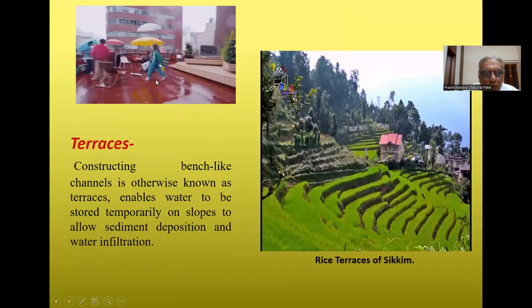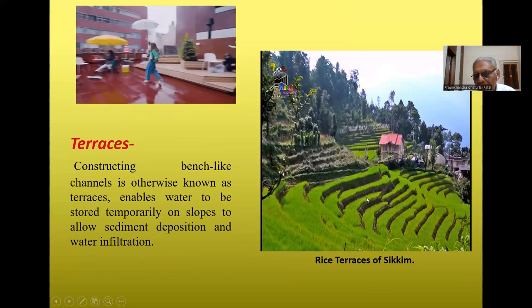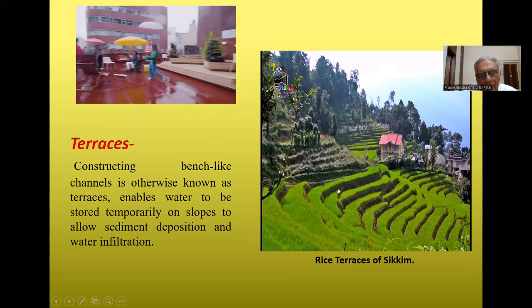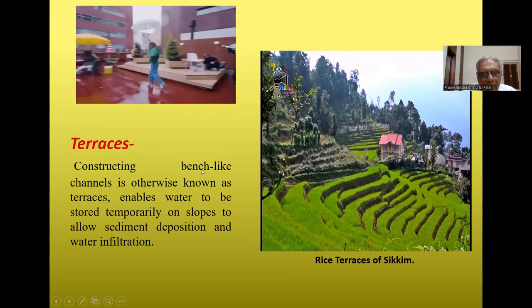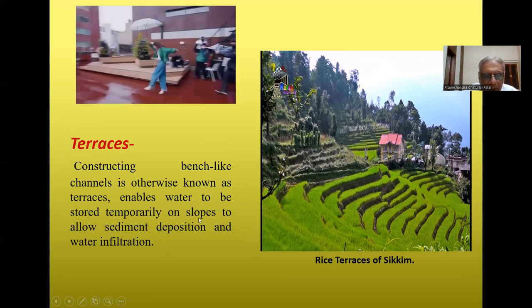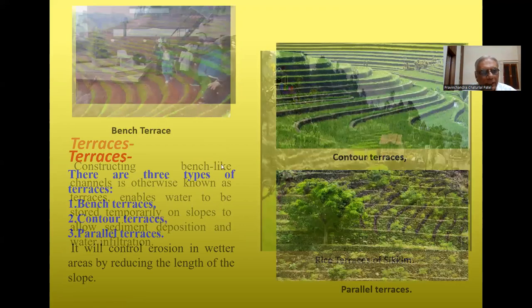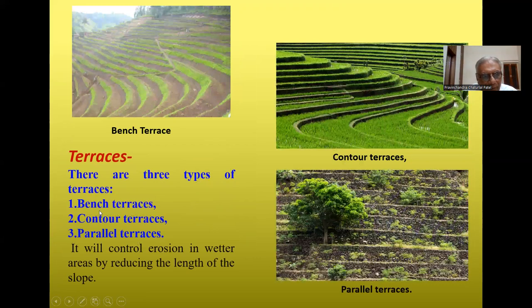Terracing is another important soil conservation method. Constructing bench-like channels — known as terraces — enables water to be stored temporarily on slopes, allowing sediment deposition and water infiltration. There are three types of terraces: vent terrace, contour terrace, and parallel terrace. Terracing controls erosion in wetter areas by reducing the effective length of the slope. Rice terraces in Sikkim, India, are a good example of this practice.